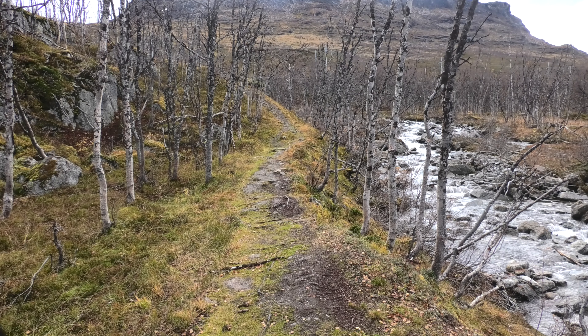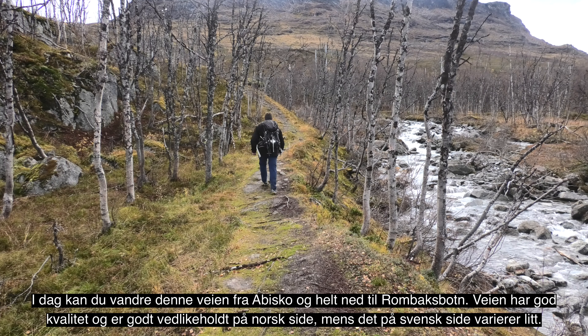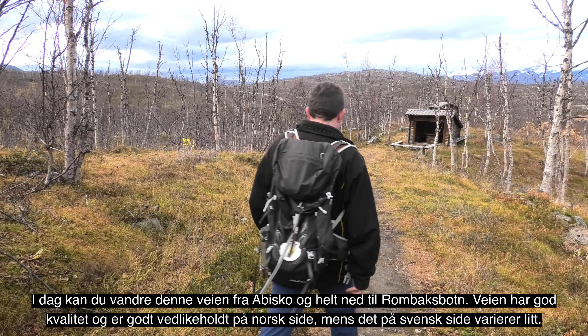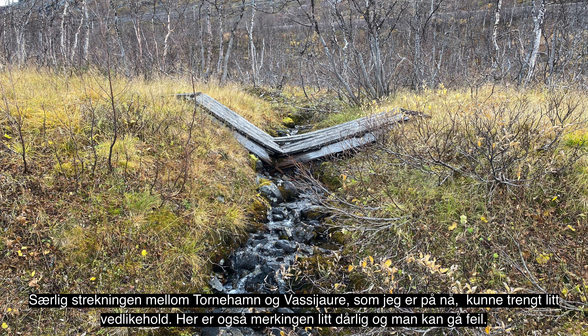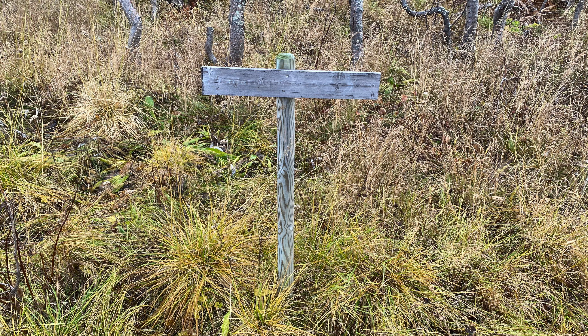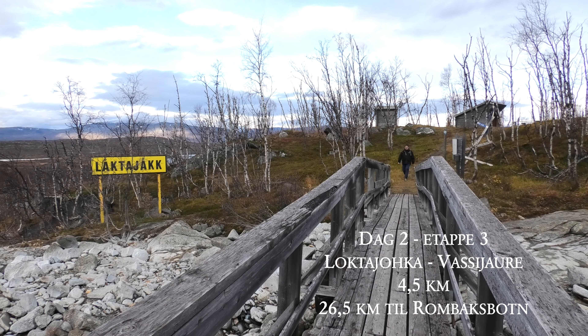Døtrene hjalp sine mødre, mens sønnene hjalp til som kjørere og rallere. Mens det på norsk side var skole og undervisning, var det ingen skole på svensk side — barna fikk kun konfirmasjonsundervisning. Det ble ansatt en jernbaneprest som hadde hele distrikt nord som arbeidsområde, og det ble bygget kapell i Tornehamn og i Kattele. Langs hele veien ble det etablert små samfunn der folk arbeidet og bodde.